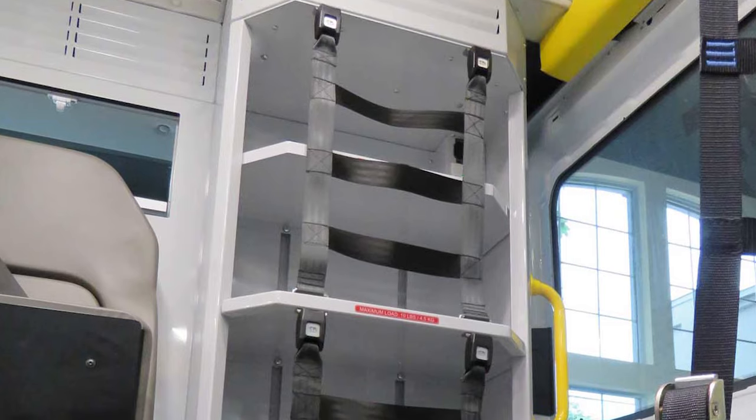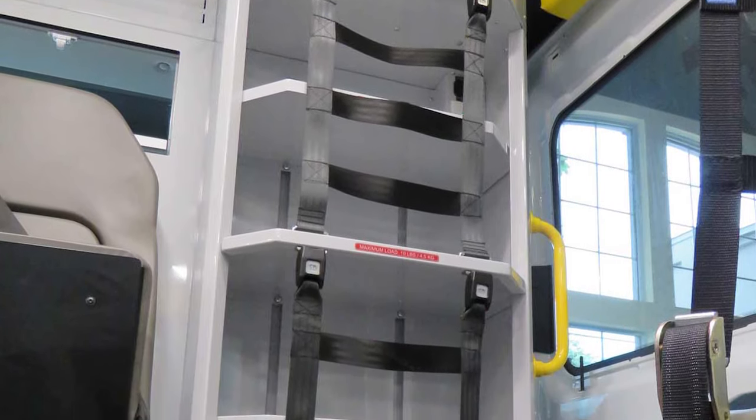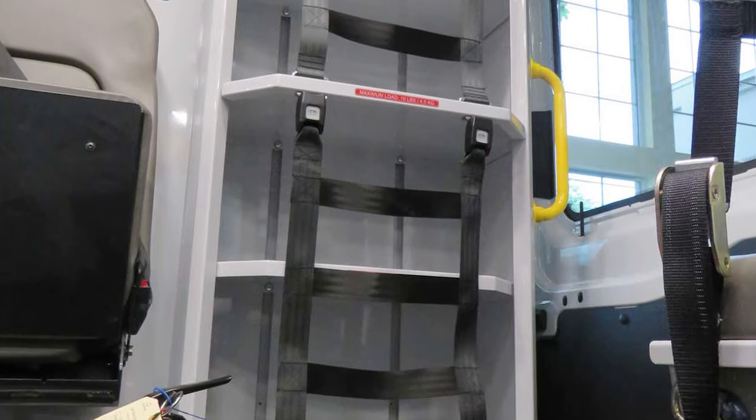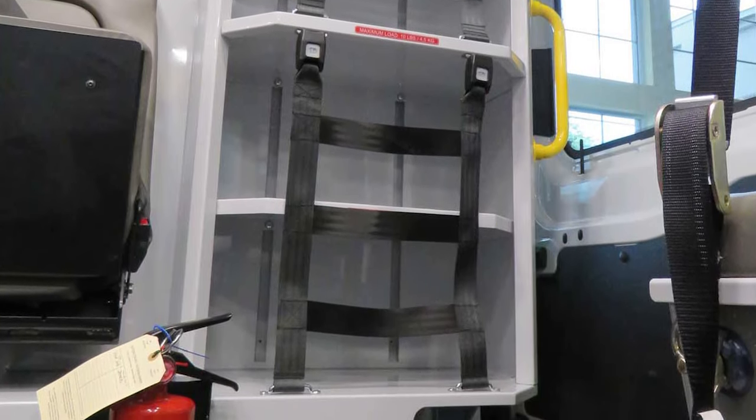Here we have the ALS cabinet, all aluminum formed with an extrusion interior frame with adjustable shelves. The shelves can be moved to any position very easily with some screws, accommodating different numbers of bags or sizes of equipment. You can take shelves in and out or add them as you'd like. Easy access retention straps keep all your equipment in place, easily reachable from the seat. It includes a 12-volt power outlet and a 110 outlet for powering any equipment you keep in here.